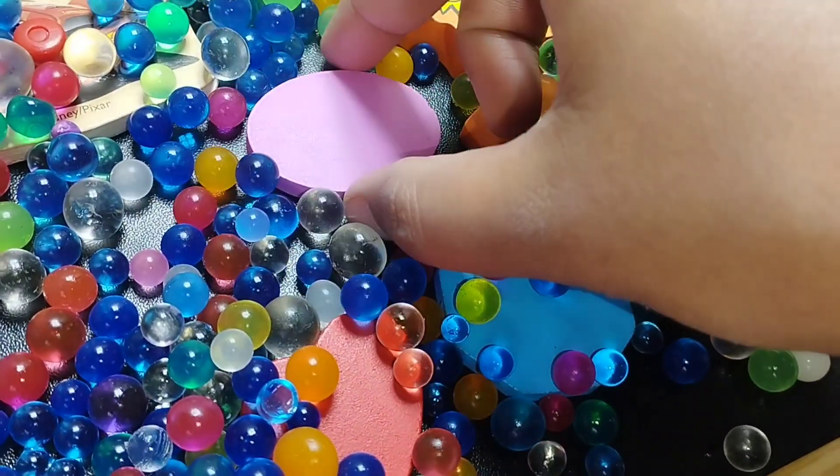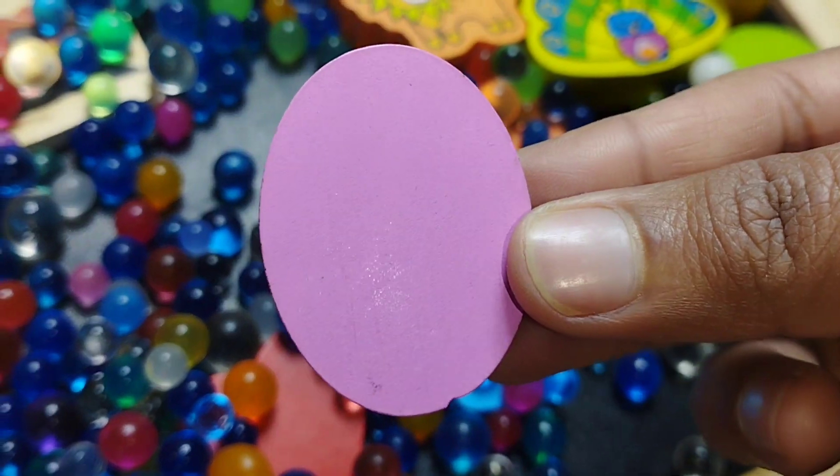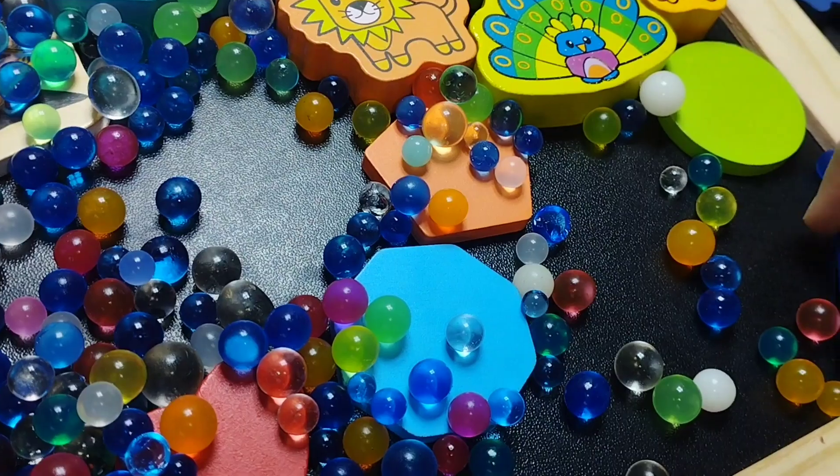The next shape is oval. This is oval shape. Triangle.